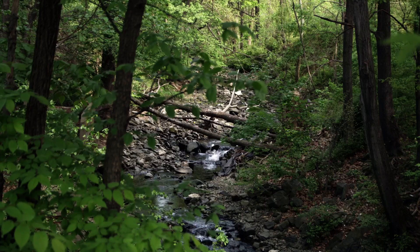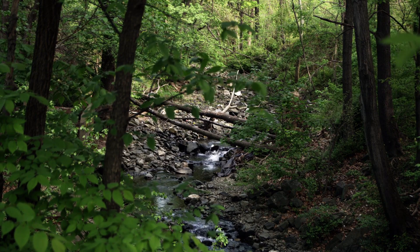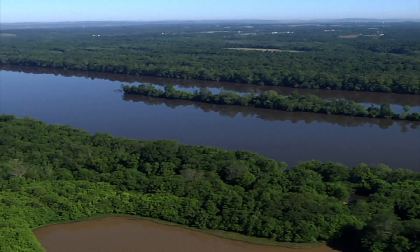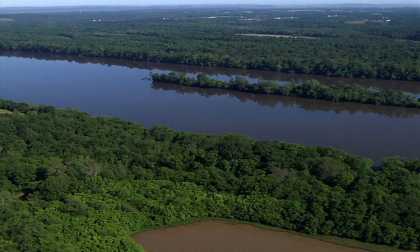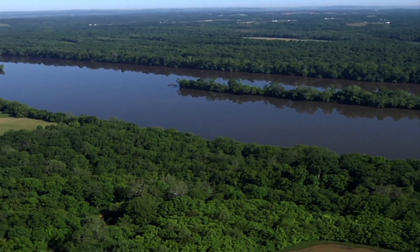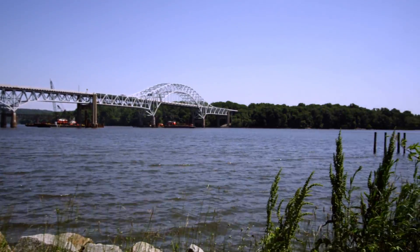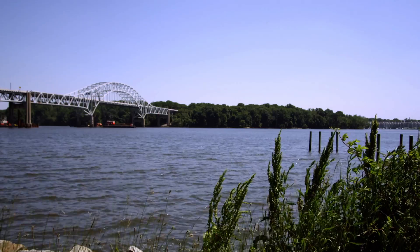When rain falls and the water crosses all kinds of different land uses — whether it's farming, pavement in cities and streams — as it moves towards the stream or the creek, hopefully it goes through a streamside forest. The forest is there to filter any sediments, and the water that ends up in the Chesapeake Bay is cleaner for having gone through that filtering or buffering process. We refer to it as the last line of defense as far as water quality goes.